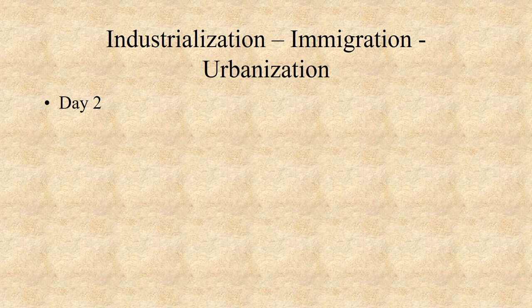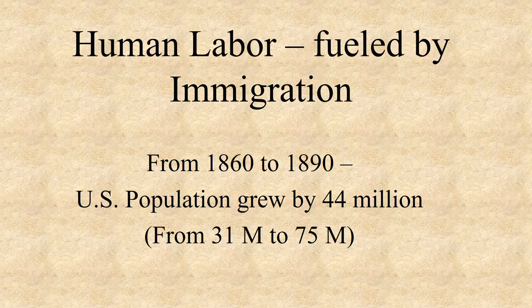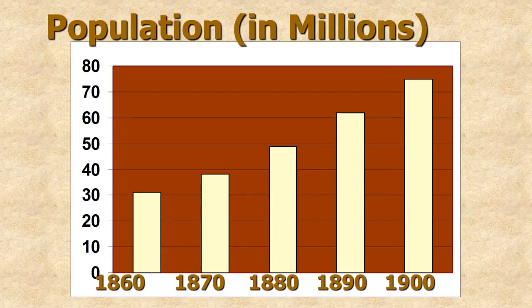Yesterday we talked a little bit about the natural resources that were needed for industrialization. We talked about how human labor was the number one most important natural resource. From 1860 to 1890, our population more than doubled — 31 million to 75 million — and most of that was immigrants. You can see by this graph how people were coming in at an enormous rate to find a better life.